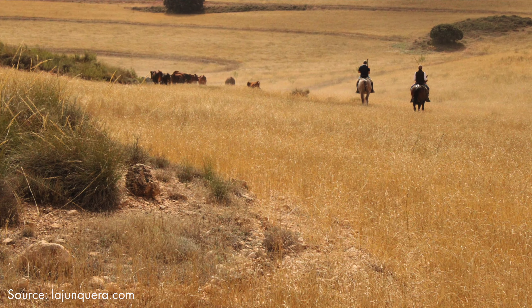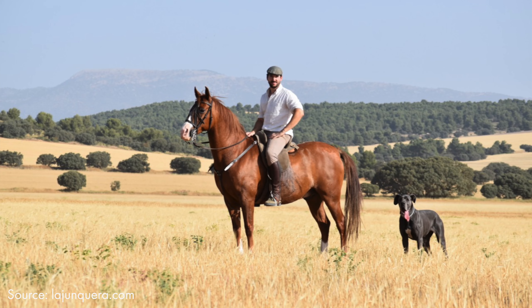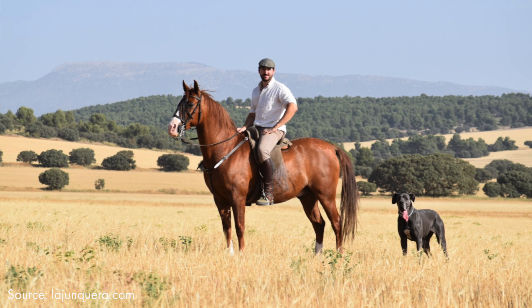Another special aspect of this farm is that our plots are separate — not connected — which means that to move the cows between plots we use horses and herding dogs.